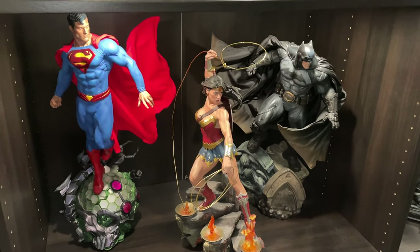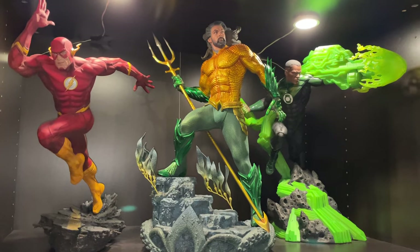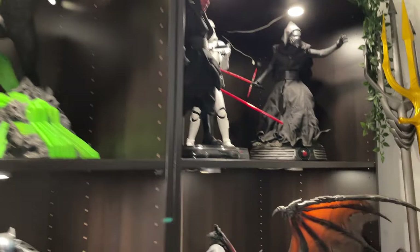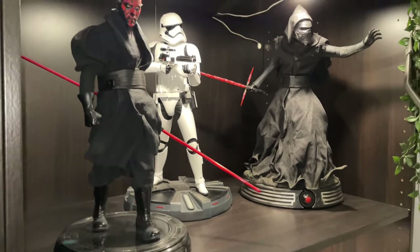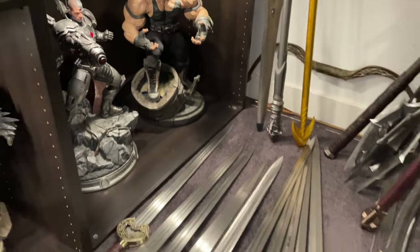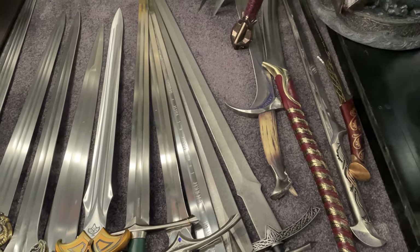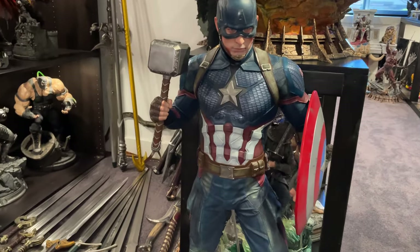Trinity — Superman, Wonder Woman, Batman — all Sideshow. Flash, Aquaman, and Green Lantern — again pretty sure all Sideshow. Then Darth Revan by XM, Deathwing Sideshow, three Star Wars baddies, Cyborg and Bane. Heaps of swords — these are all United Cutlery Lord of the Rings swords, they come with plaques and all sorts. I'll put them all together properly when I've got my statue room built.